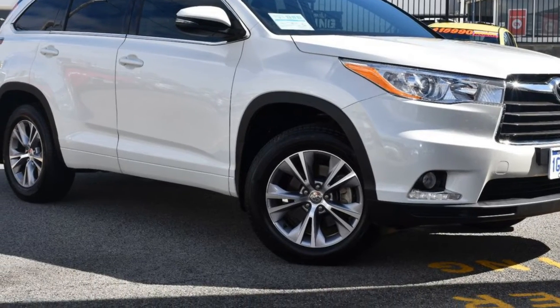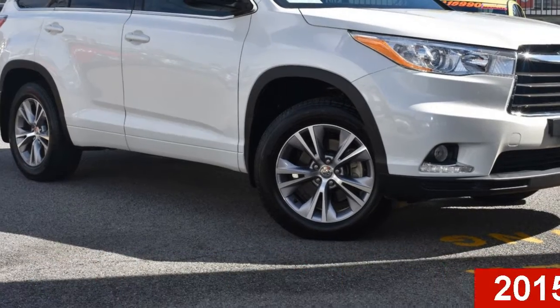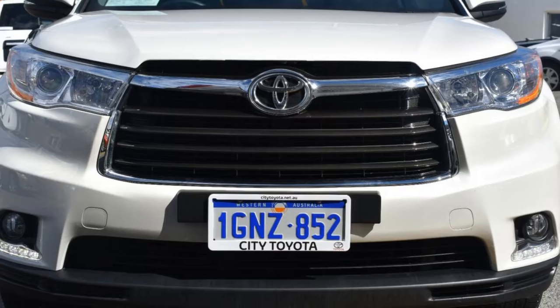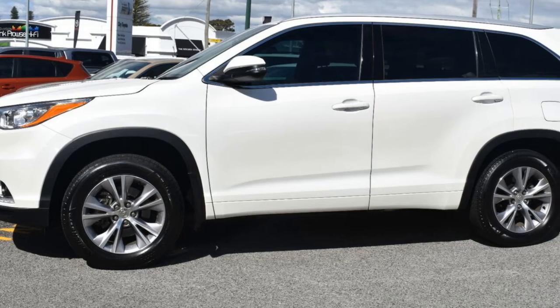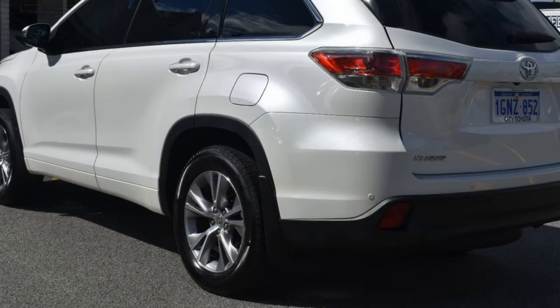Imagine yourself in this 2015 Toyota Kluge. This Kluge has a reliable 3.5-litre engine and a smooth shifting automatic transmission. The attractive white exterior is complemented by its stylish interior. This vehicle has all the features you could dream of and more.